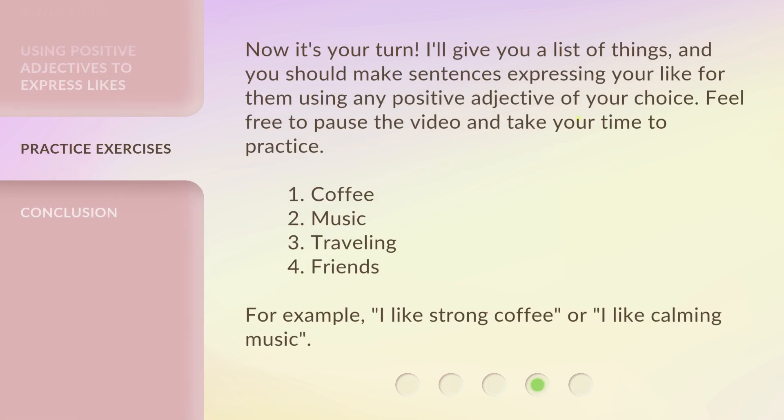Now, it's your turn. I'll give you a list of things, and you should make sentences expressing your like for them using any positive adjective of your choice. Feel free to pause the video and take your time to practice.